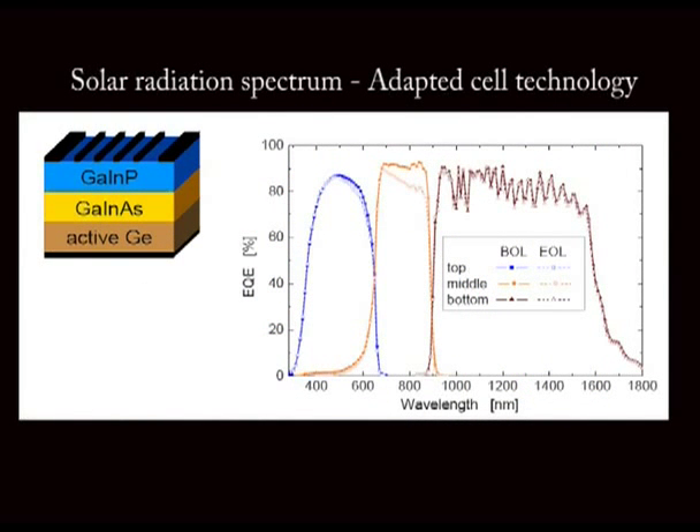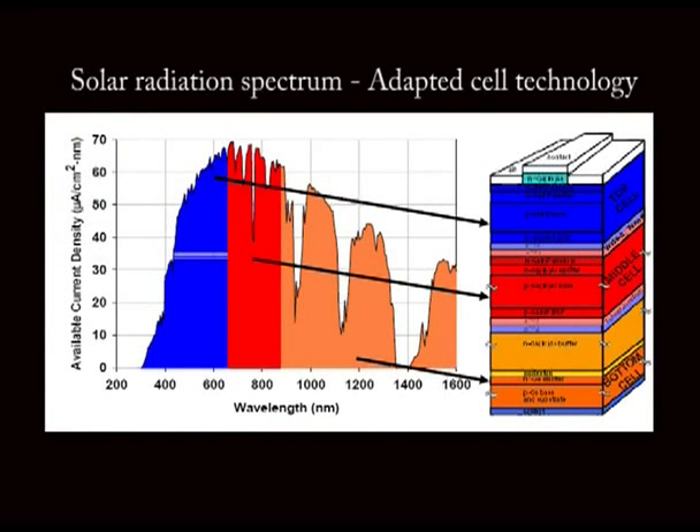Each part of the cell — if we use, for example, 3 junctions — each part of the cell can use a very different part of the spectrum, so we can make better use of the solar spectrum and better utilize the solar radiation.